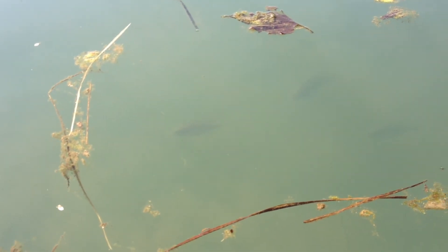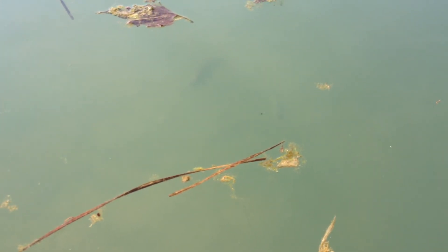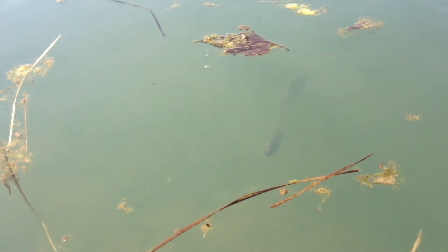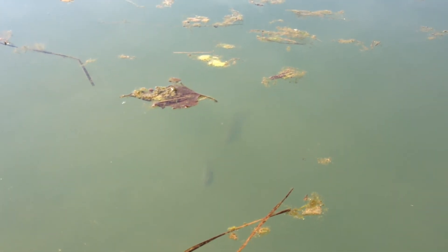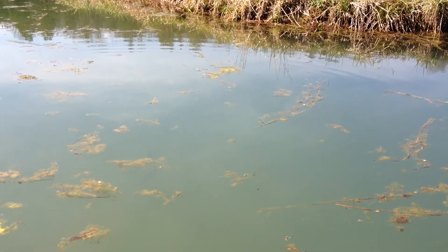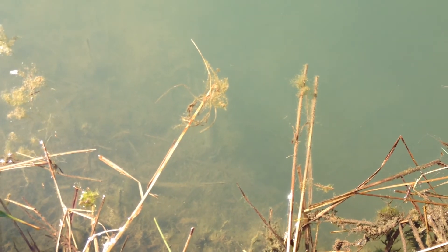That's good. That's a big guy down there — that's a bluegill. He's gonna get him to come up. Nope, he's letting the little guys in. What's with that? Throw it over a little bit further. There he goes — he's looking at it. There he goes — the big guy got it. There's a little guy coming up for it. Cool.